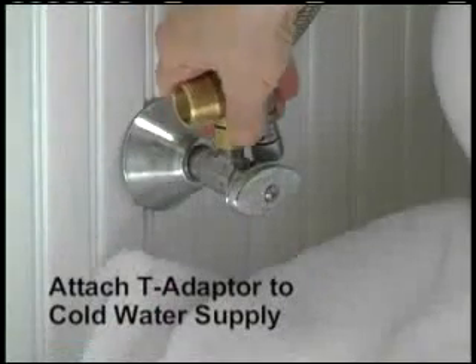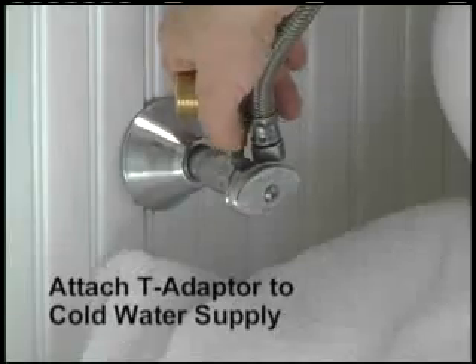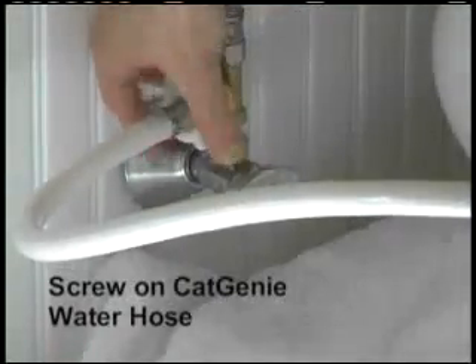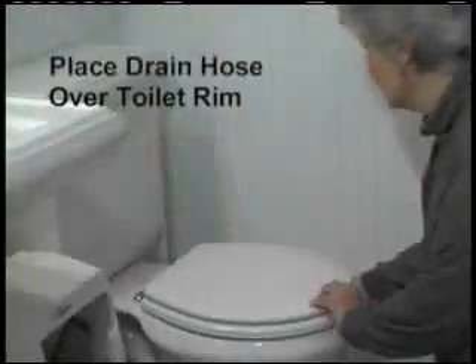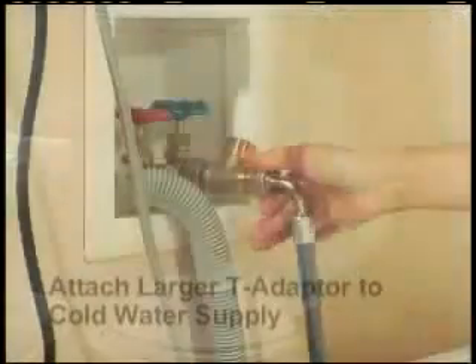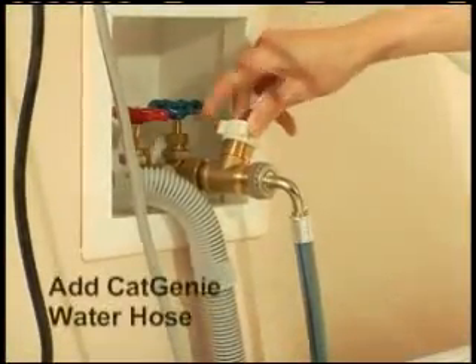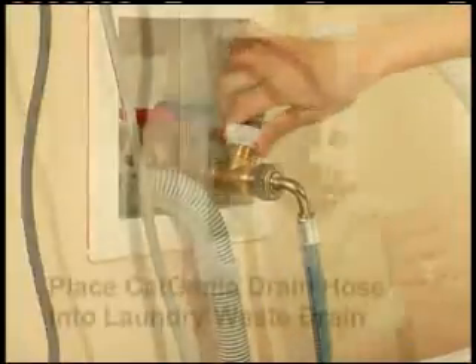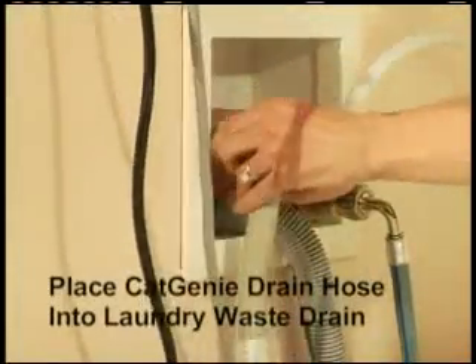In the bathroom, simply screw on the supplied T-adapter to the cold water line from a sink or toilet, then screw on the Cat Genie water hose. Place the drain hose over the toilet rim. In the laundry room, attach the T-connector to the cold water supply line, then add the Cat Genie water hose and place the drain hose into the laundry waste drain.